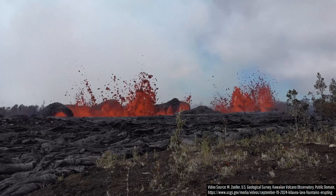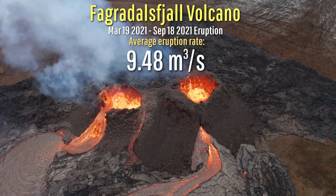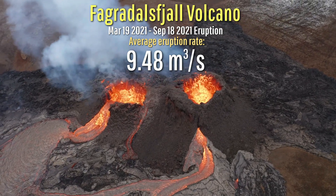This is being fed by a variable rate of lava effusion of between 5 and 15 cubic meters per second — a fairly low figure, almost identical to the long-term average eruptive rate of Iceland's Fagradalsfjall volcano during 2021.